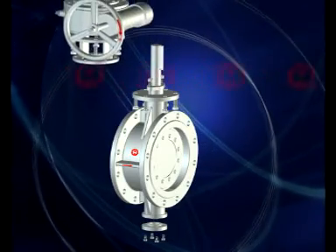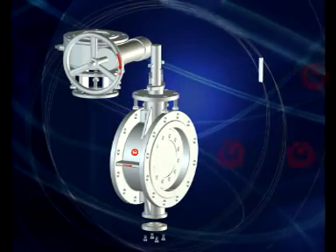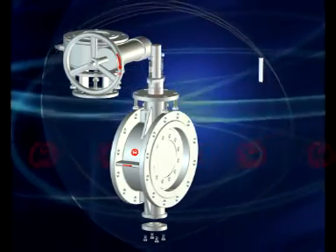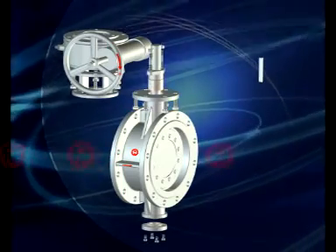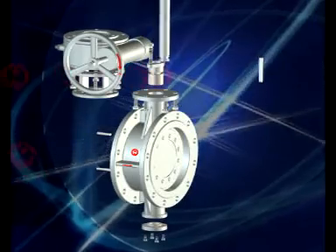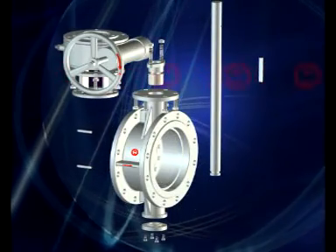Its product characteristics include: First, the valve gate is metal ceiling with a structure of three-dimensional and eccentric, and there is no extrusion, abrasion, or attrition on the ceiling surface during opening and closing. Therefore, it has the advantages of high temperature resistance, good wear resistance, and long service life.